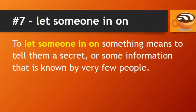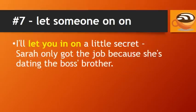Number 7: Let someone in on. To let someone in on something means to tell them a secret or some information that is known by very few people. For example: I'll let you in on a little secret — Sarah only got the job because she's dating the boss's brother.